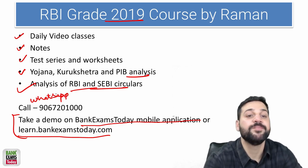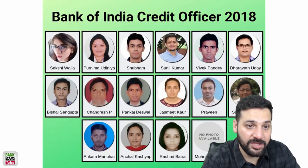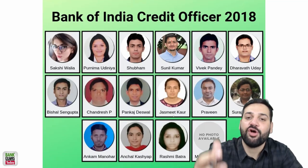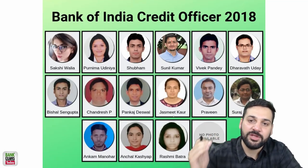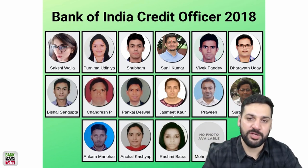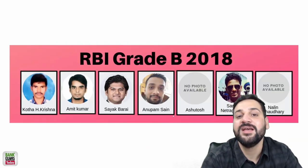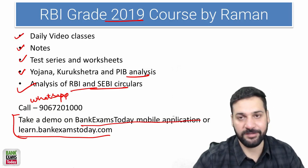Our students have cracked RBI Grade B, IBBI, NABARD Grade A, Vijaya Bank, Bank of India, and other exams in the previous year. Please subscribe to the channel and like this video to get useful information regarding the RBI Grade B exam. Thank you and have a very nice day!